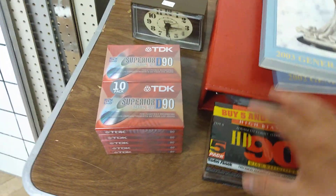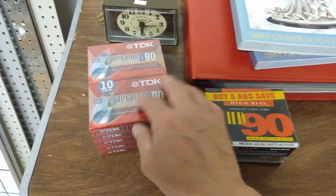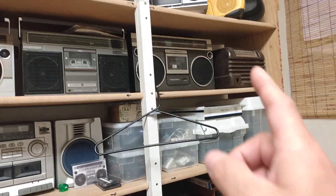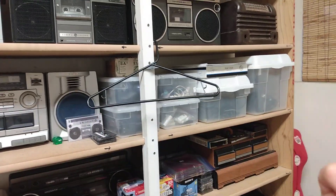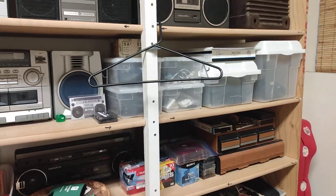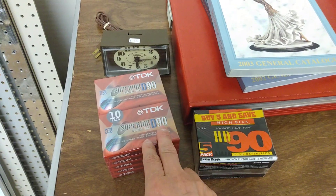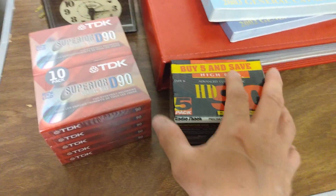Then this one right here - I always, when I see these I buy them, because I collect them and then record, put them to use in my boom boxes. I put the radio on, slap one of those tapes in and record. So I always pick them up, especially when they're only a dollar. This one was a dollar, and this one was a dollar twenty-five cents. They're brand new, so I just couldn't leave them there.